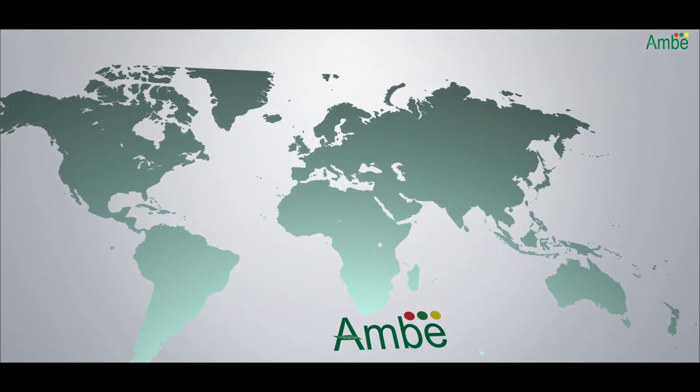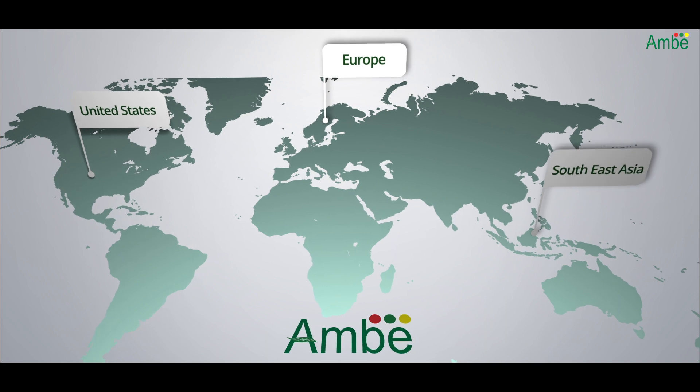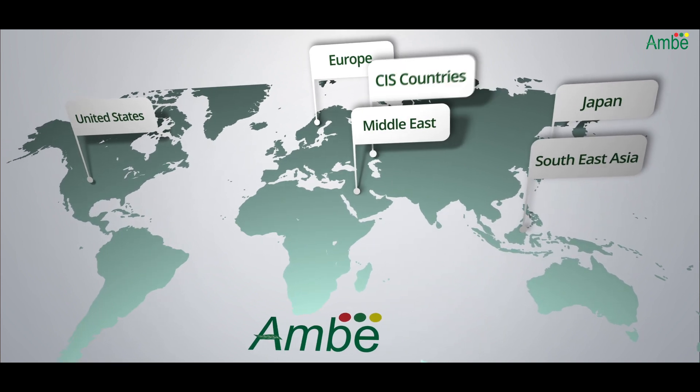It exports to countries like the US, Europe, Southeast Asia, Japan, the Middle East, and the CIS countries.